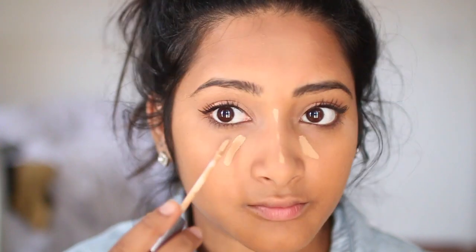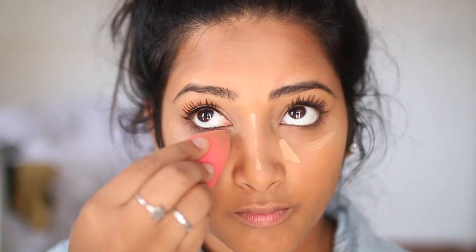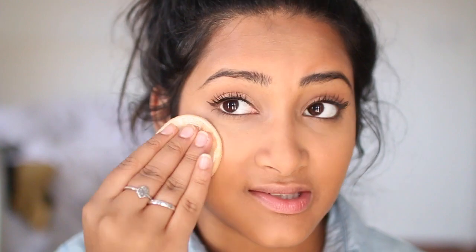I'm setting my foundation with my holy grail, the Becca Blotting Powder Perfector — it's awesome and makes my skin feel like a baby. It's a little pricey, so if you guys know a dupe let me know in the comments because when this runs out I might look for one. Then I'm highlighting under the eyes and on the bridge of my nose using a wet beauty blender. I'm using the Urban Decay Naked Skin Concealer today because I'm feeling fancy — sometimes I use the Maybelline Age Rewind when I'm not going for full coverage, but today I went all out. Then I'm setting those highlighted areas with the Becca Blotting Perfector again.